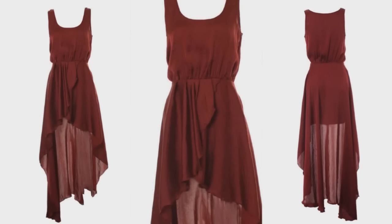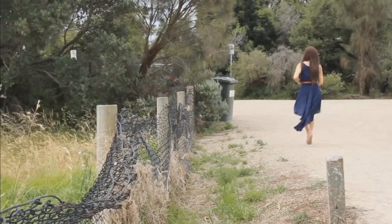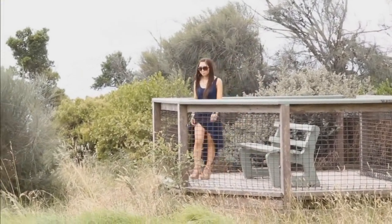An asymmetrical maxi dress is a fun and edgy twist on a regular maxi dress. Its uneven hemlines instantly screams attention, and the high hem at the front of the dress means you can flaunt your legs.